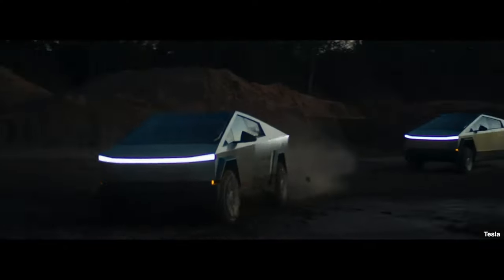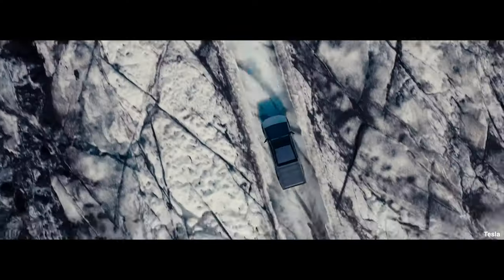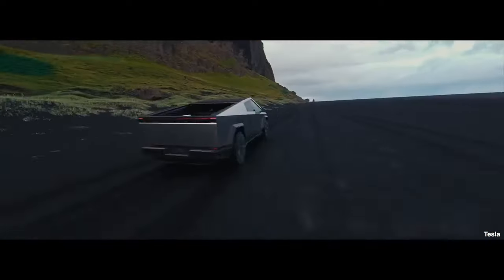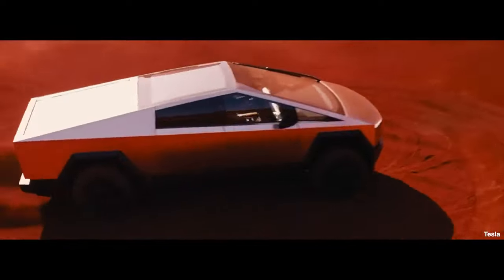The Cybertruck concept was launched in November 2019 by Elon Musk as a sustainable replacement for the US pickup truck, with Elon stating 'finally the future looks like the future.' So is the Cybertruck the future for all mainstream US trucks, or is this just yet more EV spin and hyperbole? Let's find out.